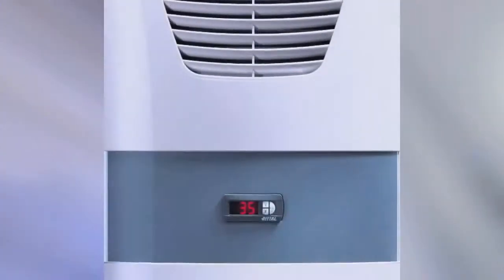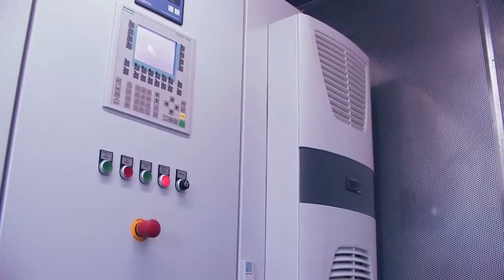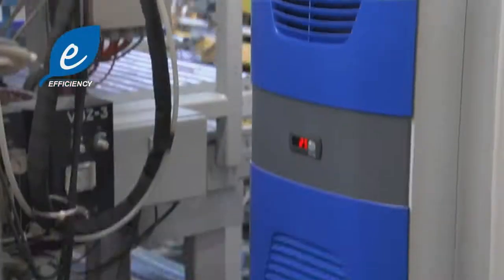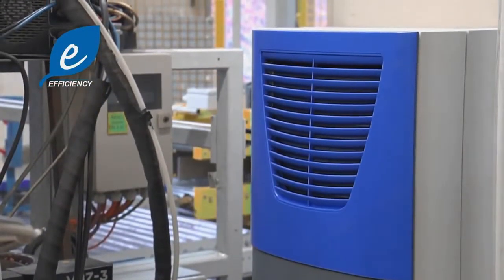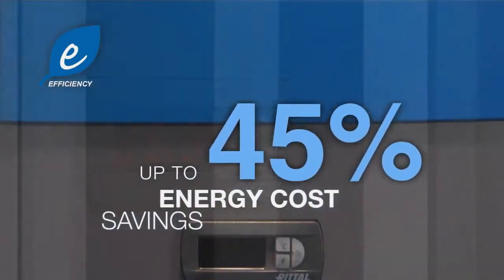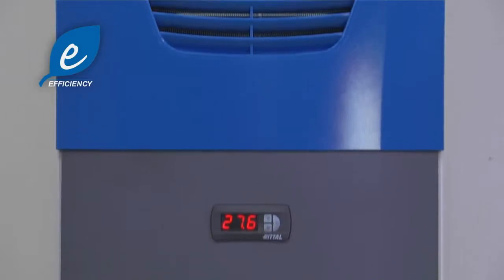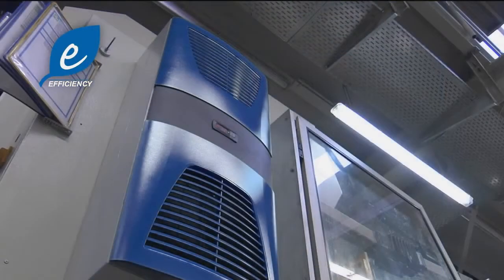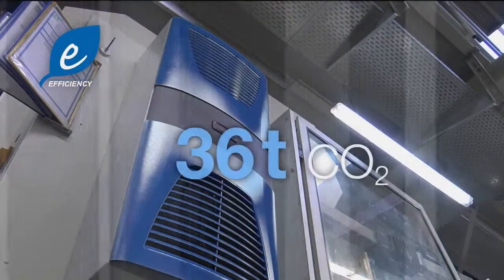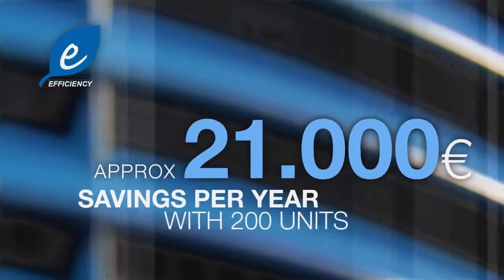All Rittal climate control systems can help you unlock your savings potential to the full. Rittal cool efficiency cooling units save up to 45% on your energy costs while still delivering the same cooling output. In other words, a company that uses 200 cooling units can save 36 tons of CO2 and almost 21,000 euros annually.